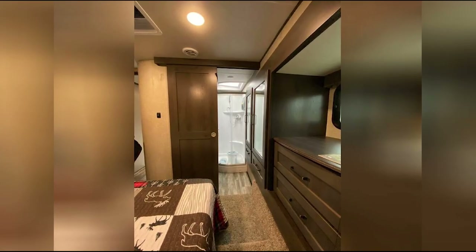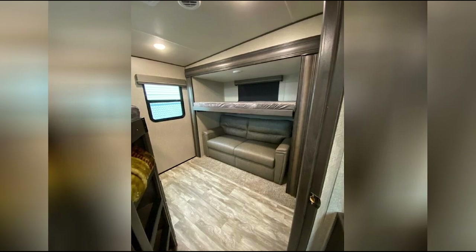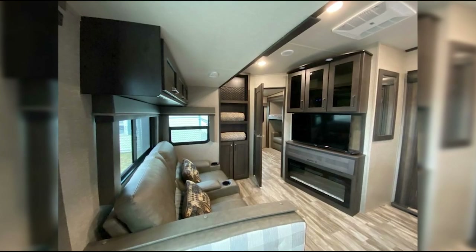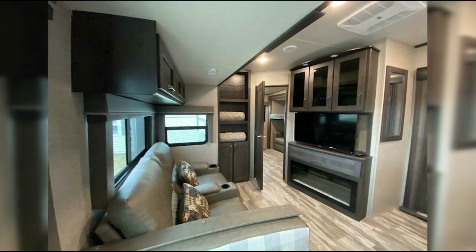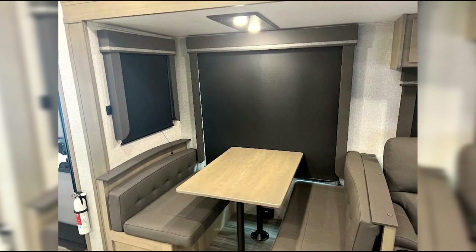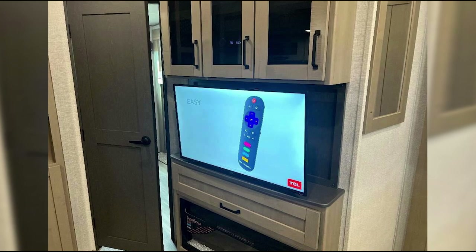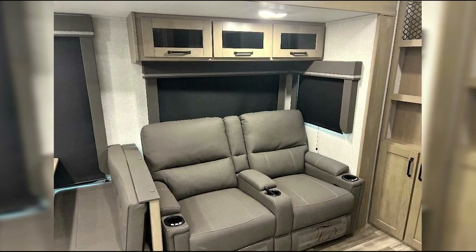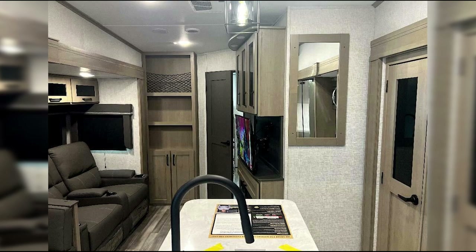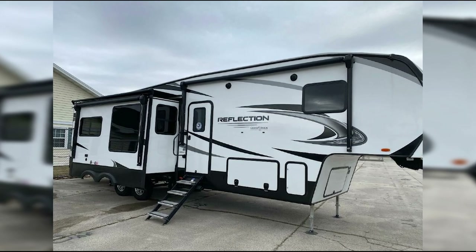I'm impressed by the attention to detail throughout this rig — solid hardwood cabinets, stainless steel sinks, and LED lighting that creates a warm, inviting ambiance. The theater seating across from the LED HD TV and fireplace is the perfect spot to unwind. You can also pick up a standard solar package, allowing you to enjoy the 311 BHS off-grid in scenic, remote locations. The only potential drawback is the relatively small size of the half-bath, which is functional but a little cramped. Overall, this is an excellent rig for those looking for a more luxurious RV.